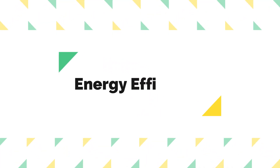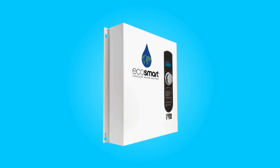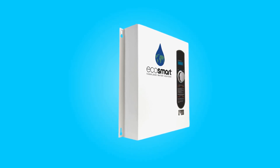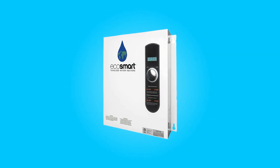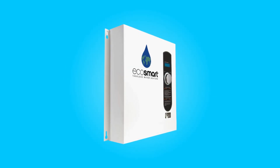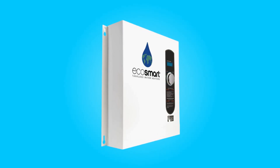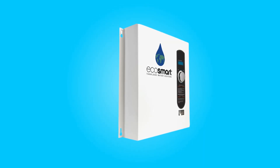3. Energy Efficiency. This water heater is a champion when it comes to energy efficiency. It boasts an impressive 99% thermal energy efficiency rating. Unlike traditional tank heaters that constantly maintain water temperature even when not in use, this tankless heater only heats water when you need it. This results in significant energy savings, potentially reducing your water heating costs by up to 50%, as recognized by the Department of Energy. It's an eco-friendly choice that's gentle on both your wallet and the environment.